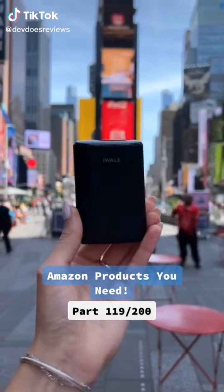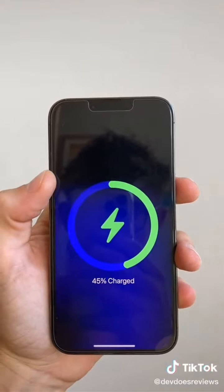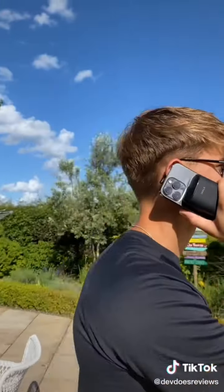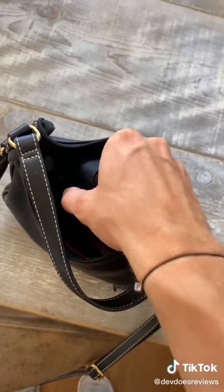This wireless portable charger is something you definitely need if you're always on the go. It's magnetic and will stick to the back of your phone, and once it's on, it's not coming off — it's really strong. It fits perfectly in your hands, so it could be great if you're someone who takes a lot of calls. But it's also not too bulky, so you shouldn't have any trouble taking it out or putting it in your pocket or bag.